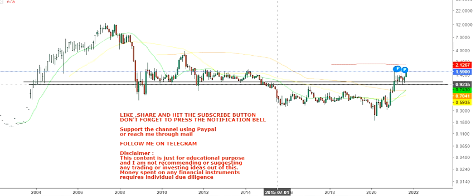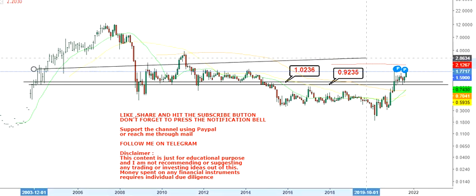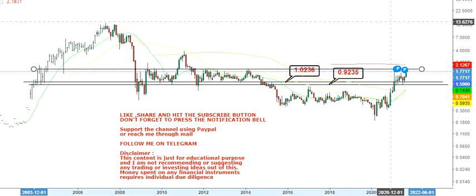The uptrend is intact and after the stock has taken support above 1.02 and 92 cents on the downside. Look at these two important levels — don't go below 92 cents as this will be a stop loss. The trend is intact and in the longer-term time frame we are good to go.